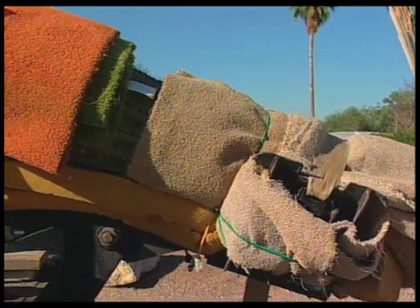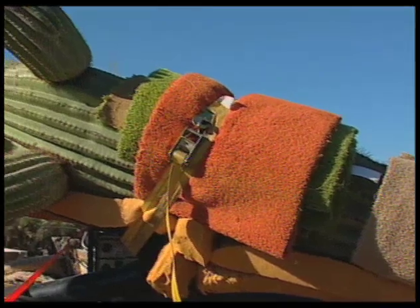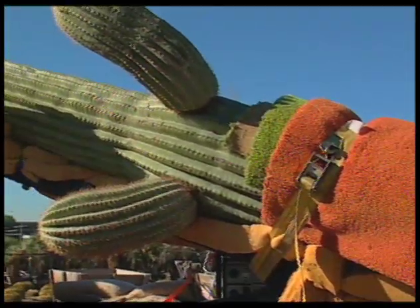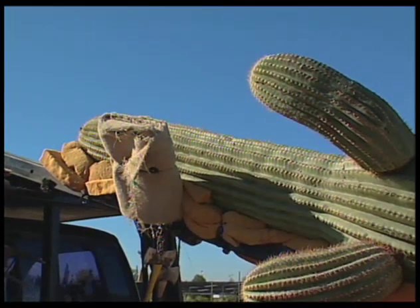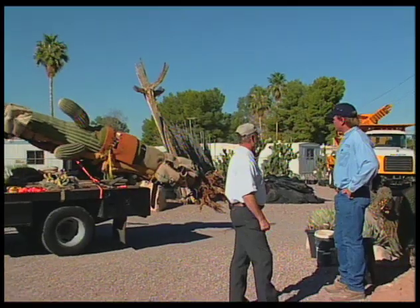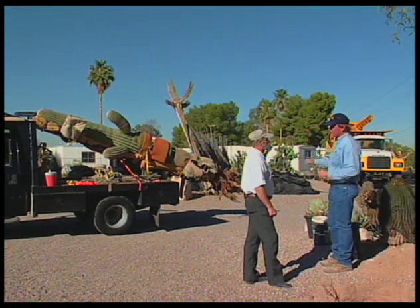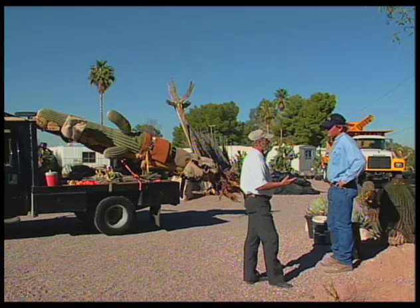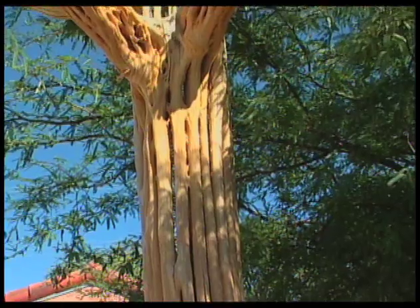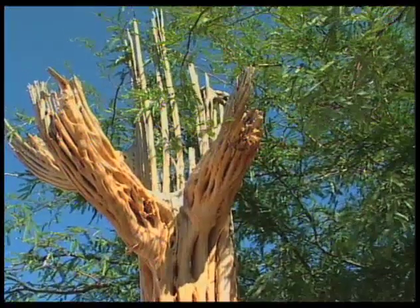You've got a saguaro here and it's padded. Yeah, we pad them up because they bruise easily. Their own weight will bruise them certain times of year when they're dehydrated. Out in the desert we haven't had much rain. They're real dehydrated and their own weight will bruise them just by laying them down like that. It's important to note that a lot of people think of a cactus as an herbaceous plant, but this actually has a woody structure inside it. Right — woody structure inside, but the outside is quite delicate.